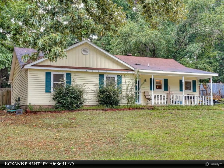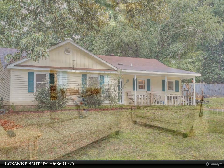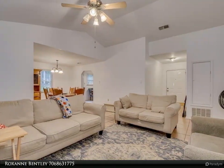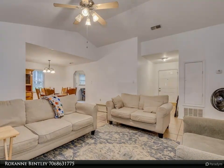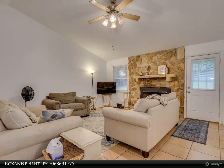Welcome! We are here to assist with your buying and selling needs. Have questions or would like to schedule a personal tour? Give us a call today at 706-863-1775. This charming home features a welcoming rocking chair front porch.